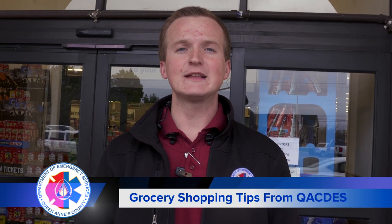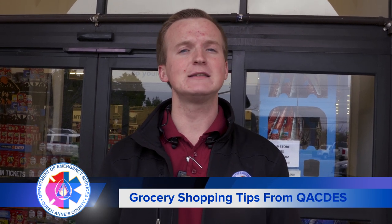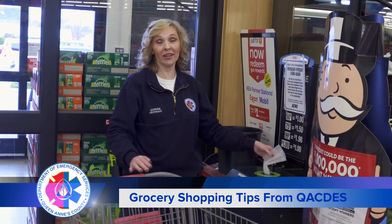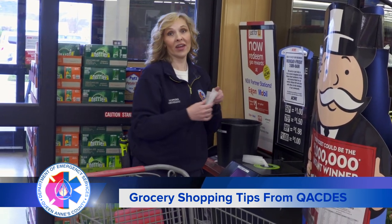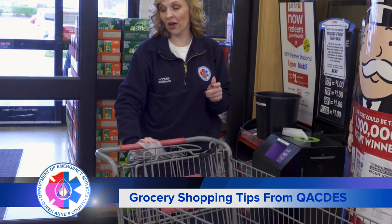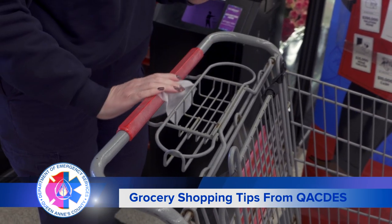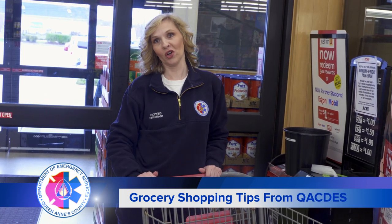Hi, I'm Joseph Sahaki from the Queen Anne's County Department of Emergency Services and today we're here to talk about how you can safely grocery shop during the COVID-19 pandemic. Most grocery stores have a station right at the entrance where you can get disinfecting wipes and just rub down your cart really thoroughly where you're going to have your hands. Make sure you clean your cart before you start.